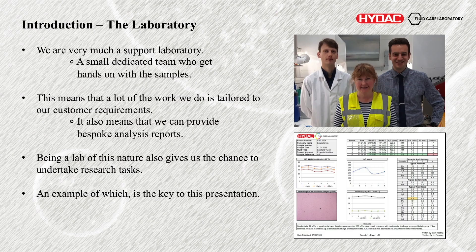It also means we can do bespoke analysis reports — we can do trending reports. We almost always include the image of the patch membrane because people like to see pictures, they like to see the contamination that's actually there, and it really helps to verify the particle counts we do. Being a lab of this nature also gives us the opportunity to do research tasks, and one of them is what I'm actually talking about in this presentation.